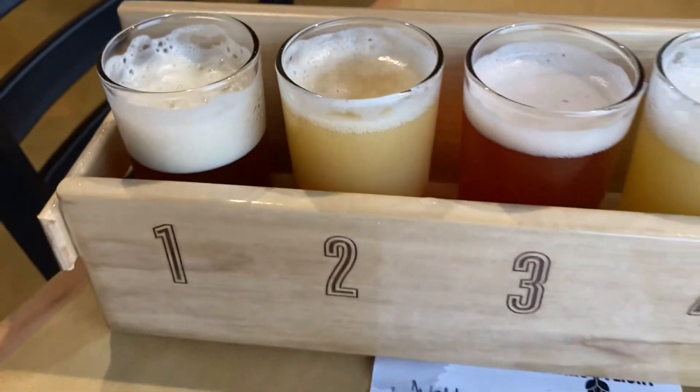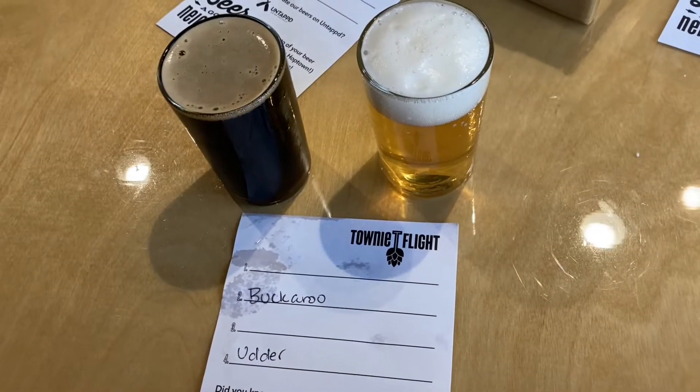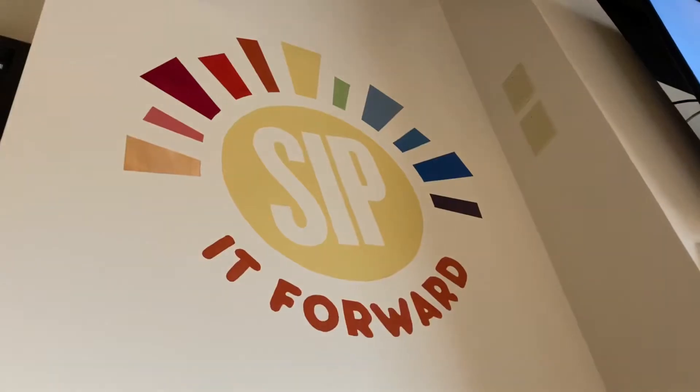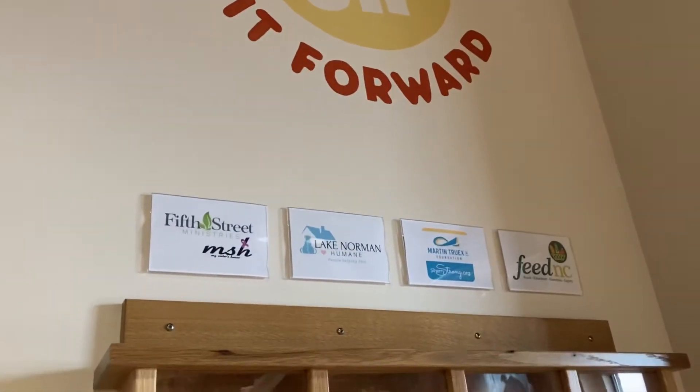Food-wise, they're partnered with Brooklyn Brothers Pizza. You can literally scan the menu on the table, and there's a little table inside — they just drop it off there, you go pick it up, and you put your trash back there, and it looks like the pizza people come back and grab it all.